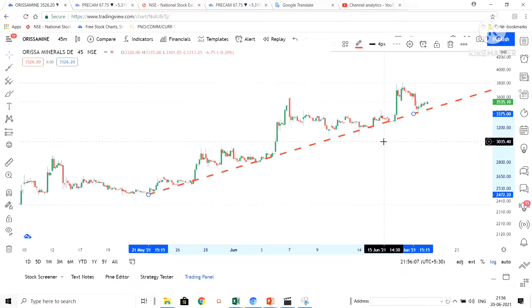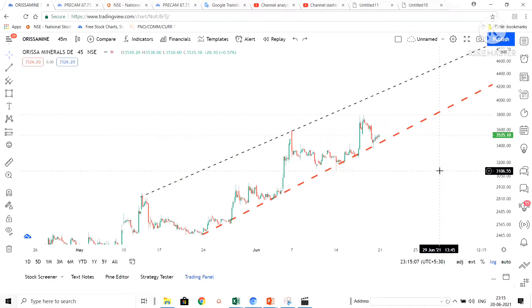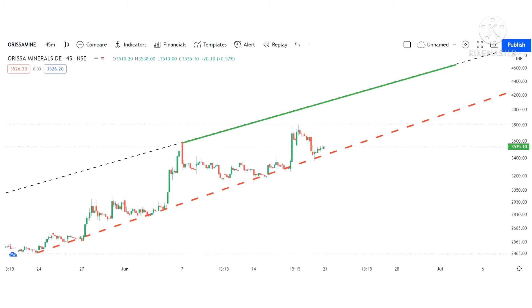Similarly, I have drawn resistance lines for the upcoming target area, which I have highlighted in green color. I have marked a resistance line as well as a support line.